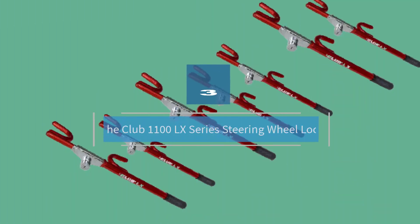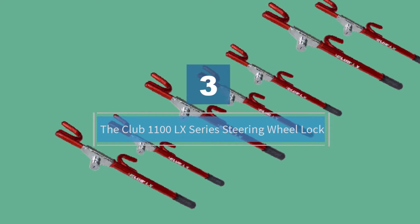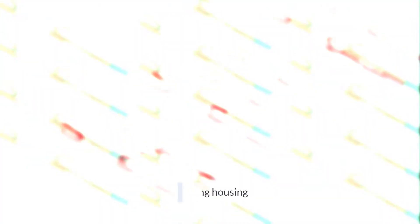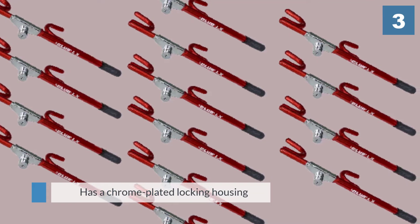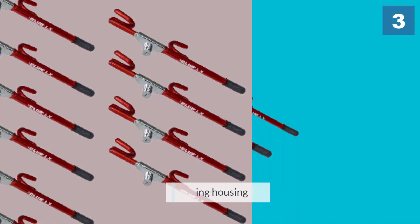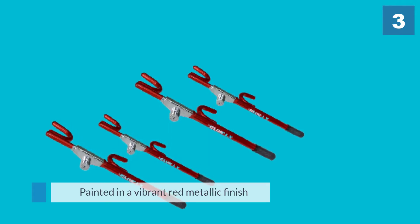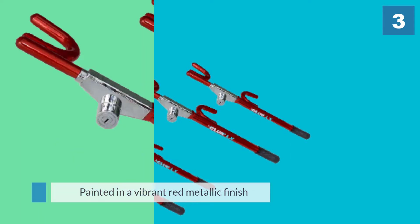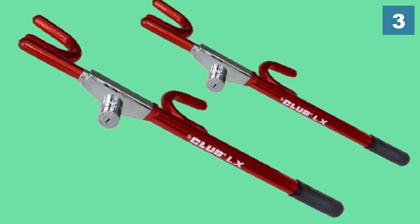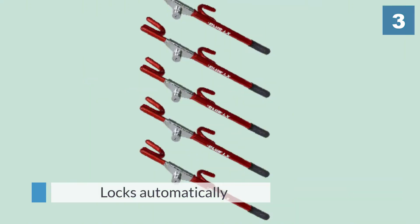Number three: the Club 1100 LX Series Steering Wheel Lock. The Club 1100 has a chrome plated locking housing and three laser encrypted keys. It's painted in a vibrant red metallic finish and fits on most cars, trucks, vans, and SUVs. You can place it on your steering wheel in two different ways and it comes with a one-year guarantee.